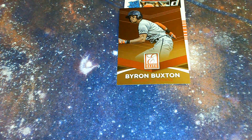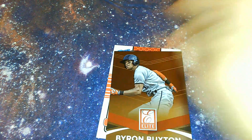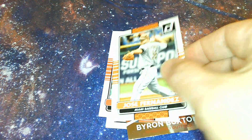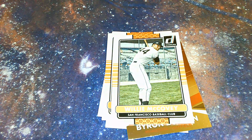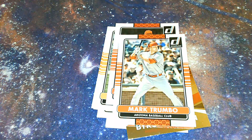And Danny Santana from Minnesota, Jose Fernandez from Miami, Willie McCovey from San Francisco — I gotta stop calling him a 49er — Zimmerman from Washington, Trumbo from Arizona, and Keekle from Houston. Nothing super special here.